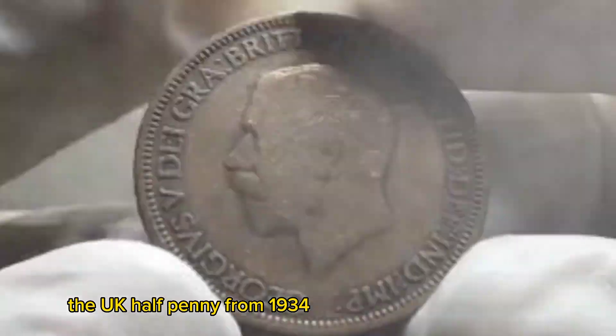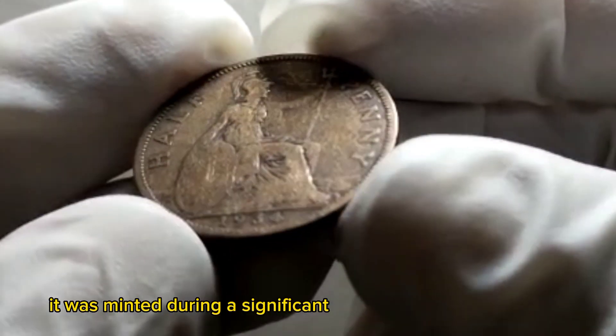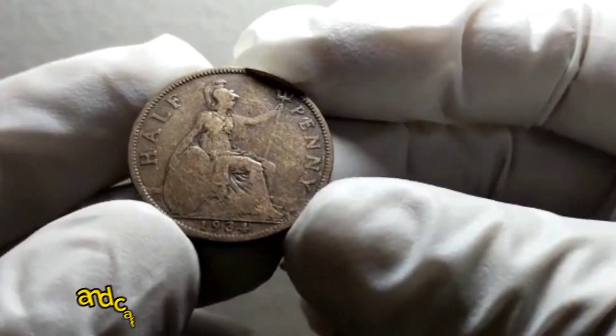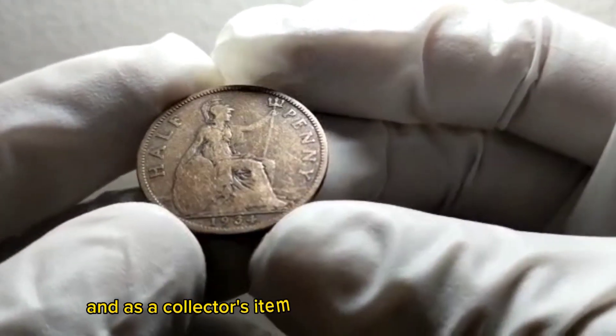The UK half penny from 1934 is a coin with a fascinating history. It was minted during a significant time in British history and carries immense value both in terms of its historical significance and as a collector's item.